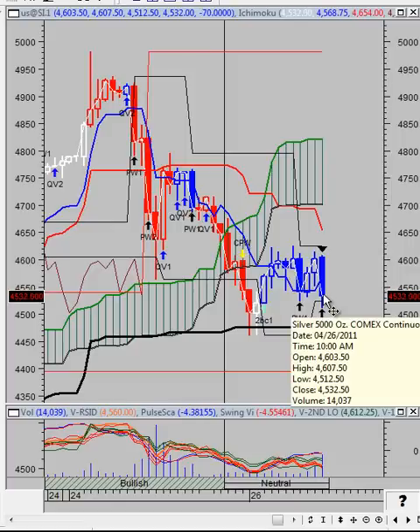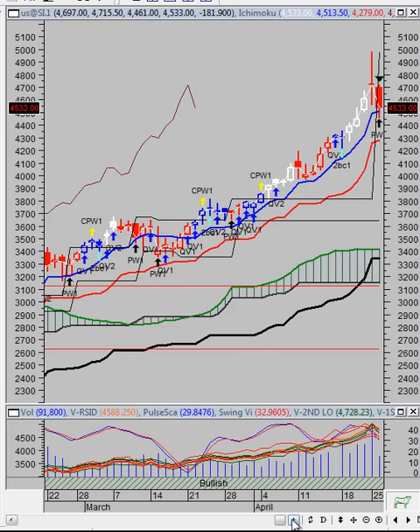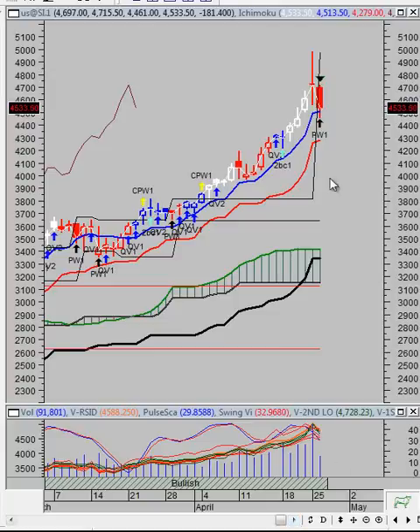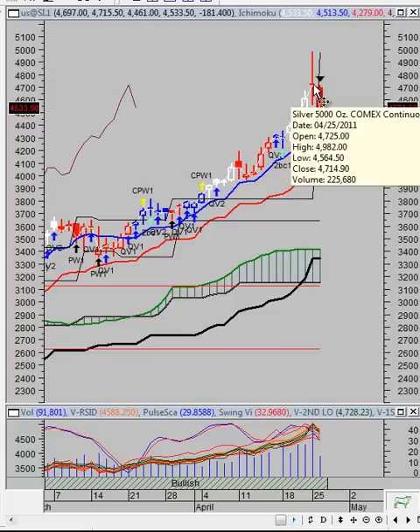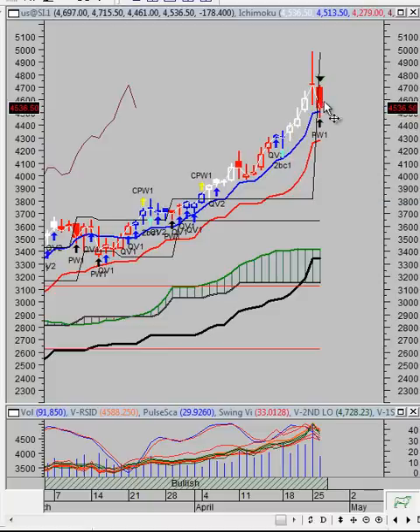That's it on the 60-minute silver futures chart. Be prepared and understand that this long-term trend line support is a very strong support. Let's switch to the daily chart just to give you an idea. Looking at the daily chart — yesterday we got the negative swing VIX reading of the correction phase and we were waiting for follow-through. So far the market has dipped below that level and it's showing signs of a continuation.